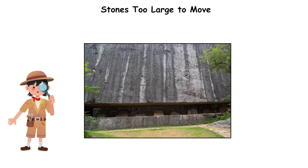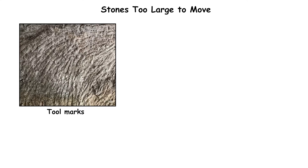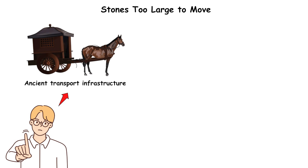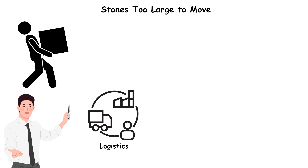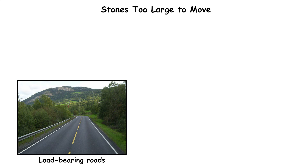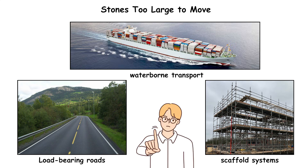Archaeologists measured the stele base at approximately 30 meters long, 13 meters thick, and over 8 meters tall. Tool marks indicate sustained chiseling using iron implements, but no ancient transport infrastructure exists around the quarry. Moving even the smallest block would have required logistics far beyond the capabilities of Ming-era technology, including load-bearing roads, scaffold systems, and waterborne transport that did not exist at the necessary scale.